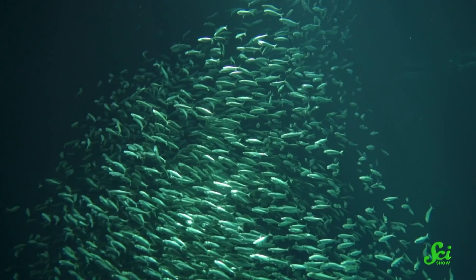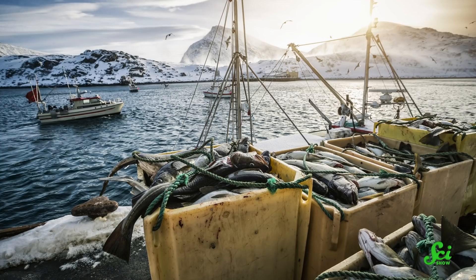Sustainable fishing is all about catching the right number of fish. Too many, and the population can decline — overfishing can even lead to the sudden collapse of an entire ecosystem. But it isn't easy to count every fish in the sea; we don't even have basic data for over 80% of fish stocks. One idea is to bring in some help in the form of artificial intelligence.